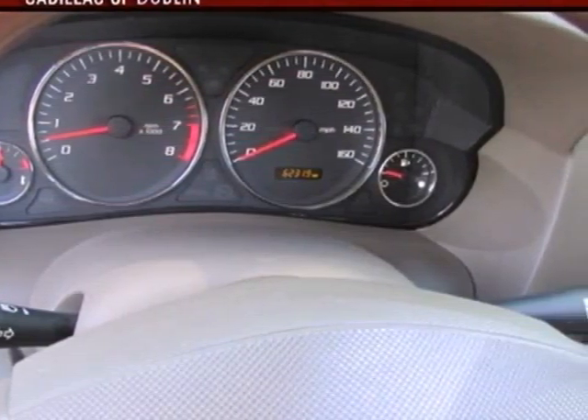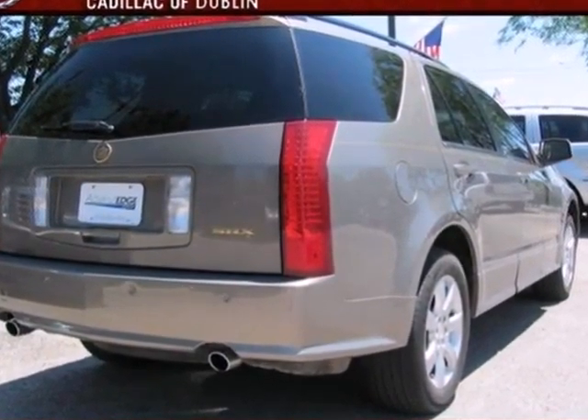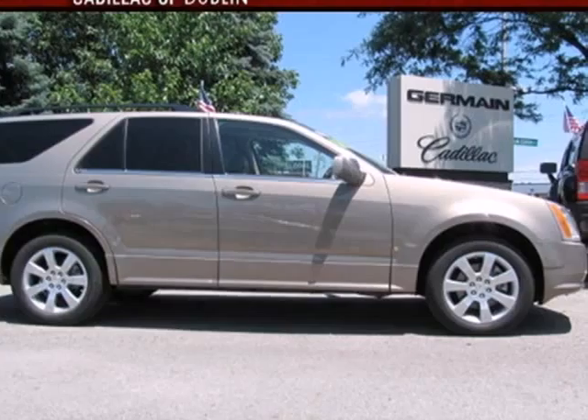This SRX offers the best of all worlds with the space, power and versatility of an SUV combined with the silky smooth handling of a car. Come and see it for yourself.